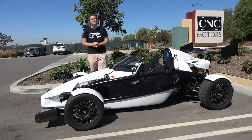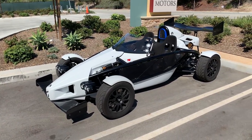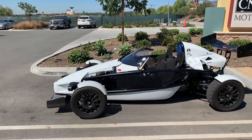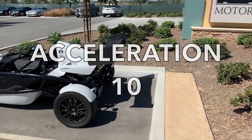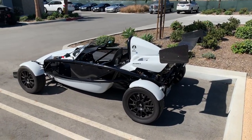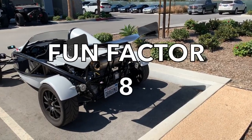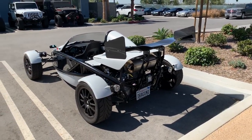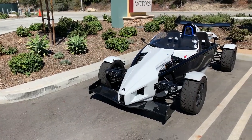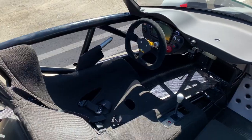Now it's time to give the Atom a Doug score. Starting with the weekend categories: Styling — the Atom doesn't have much styling, but I appreciate the race car look — 6 out of 10. Acceleration — zero to 60 in 2.9 seconds — 10 out of 10. Handling is incredibly sharp — 10 out of 10. Fun factor is a bit lower, because while the car is fun to drive, it's also incredibly exhausting, which limits the experience — 8 out of 10. Cool factor — this is so cool, a go-kart for the road — but because it doesn't have a typical ultra-cool brand name like Ferrari or Lamborghini, everyone will always be asking what it is — 8 out of 10. Total weekend score: 42 out of 50.